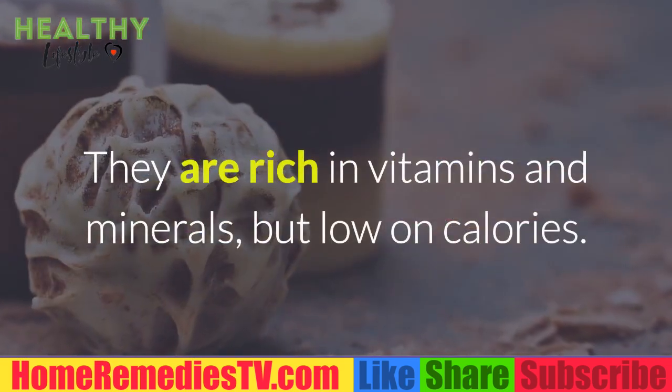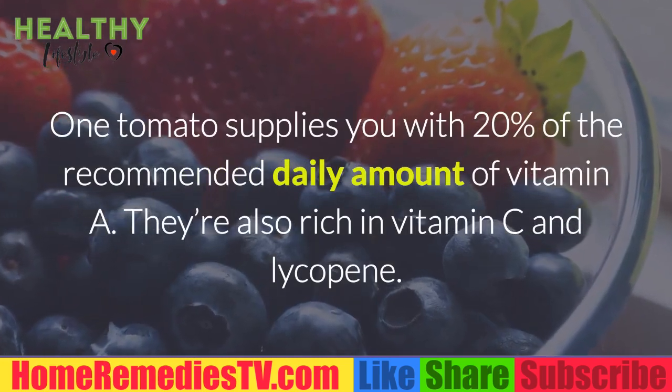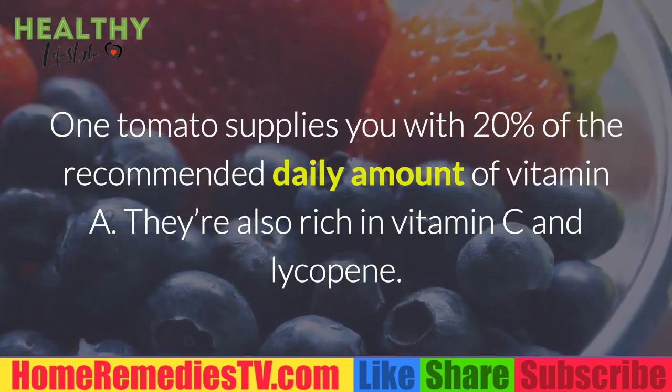Tomatoes: They are rich in vitamins and minerals, but low in calories. One tomato supplies you with 20% of the recommended daily amount of vitamin A. They're also rich in vitamin C and lycopene.